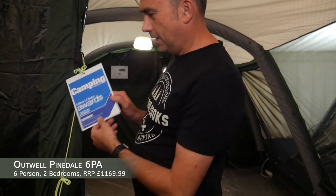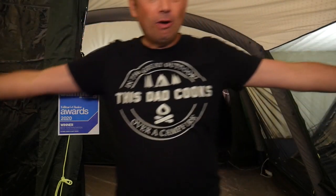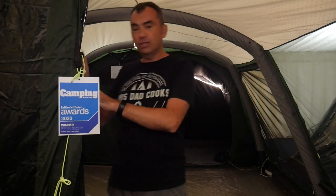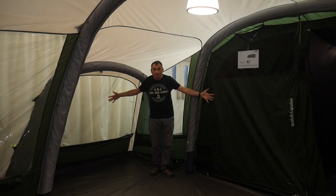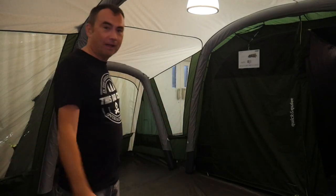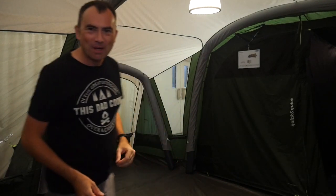This is the Outwell Pinedale 6PA. As you can see, it's an award-winning tent — absolutely massive as a family camping holiday tent. You've got a porch area with a brow over the front here, giving a little bit of shelter from the rain, somewhere to put some chairs. You've then got this divider which you can have as just a bug mesh, fully open, or sealed up. Inside you've got a cavernous amount of space that goes all the way back. It's a huge amount of space — it's like having a little dance hall.